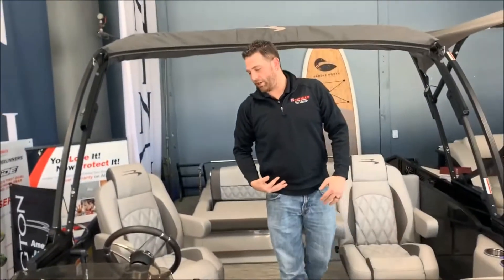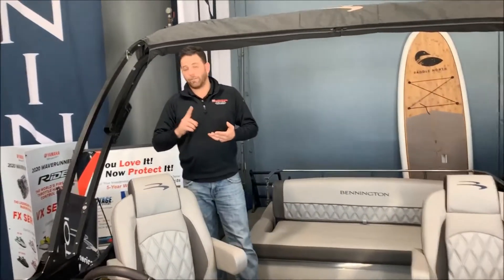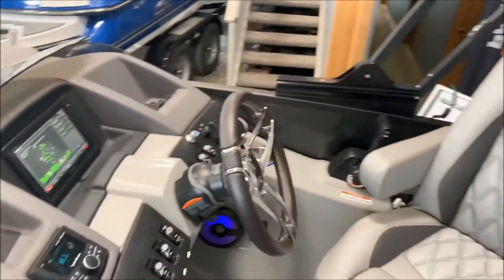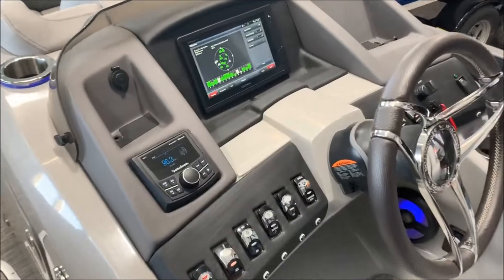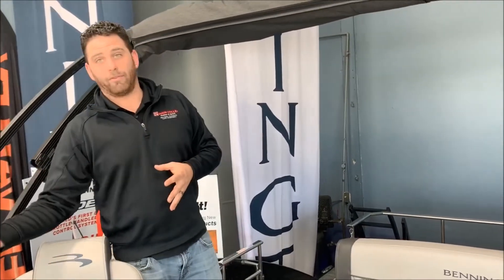As you come up to the dash and the helm here, it's the two captain's chair setup. But the dash, just like every car and every phone nowadays, is all digital. Introducing the Garmin Gull 942 touchscreen display. That display will literally do whatever you want — from maps, charts, motor diagnosis, everything but actually drive the boat for yourself.